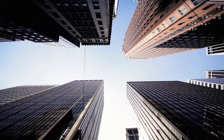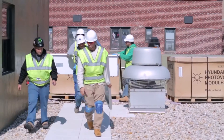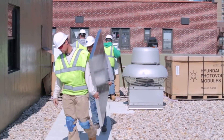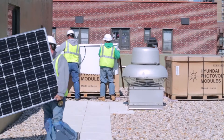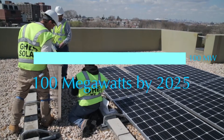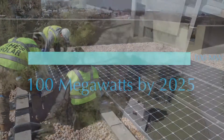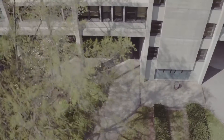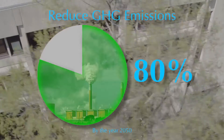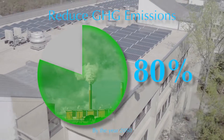Buildings are responsible for the majority of the emissions in New York City. So to improve and reduce our carbon footprint, we are installing solar power — 100 megawatts by the year 2025. Installing solar power is part of our overall plan to reduce our city greenhouse gas emissions 80% by the year 2050.